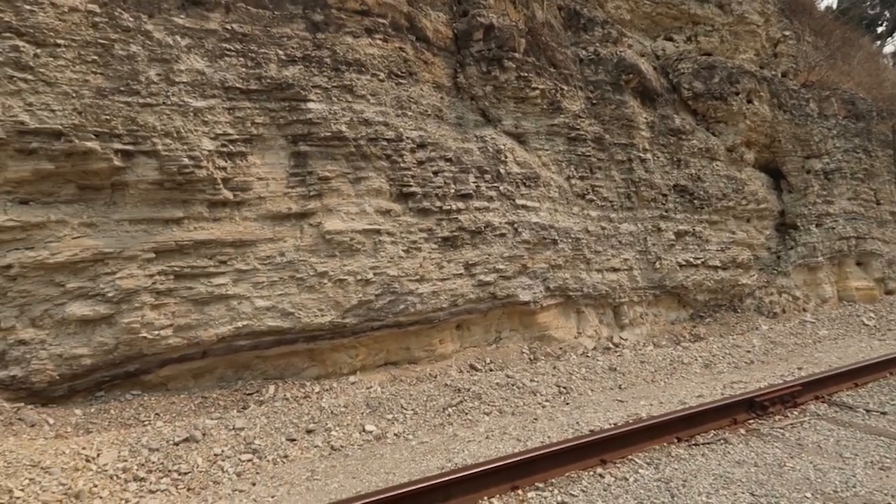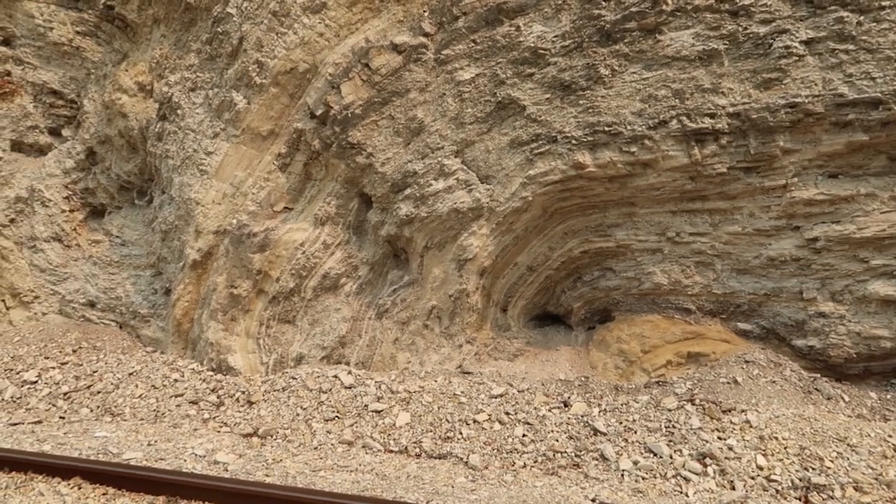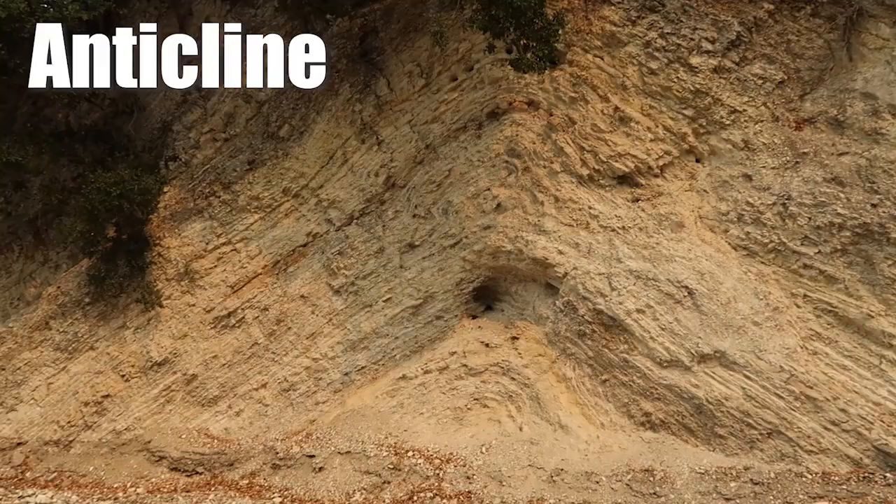In geology, folds are layers of rock that were originally flat that have been bent into folds from tectonic stress. Synclines fold downward and anticlines fold upward. What we have behind me is a very localized syncline — it's very small. The way to remember syncline is that it bends down almost in a smile shape. When you think of syncline, think of the letter S — synclines make you smile.